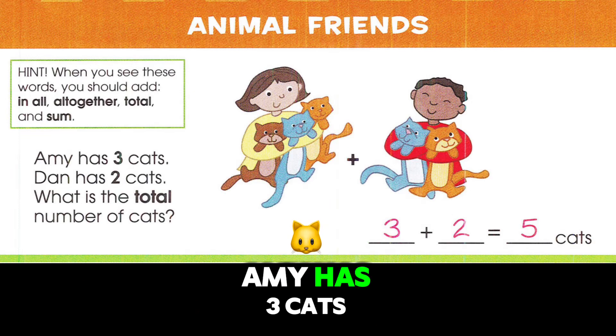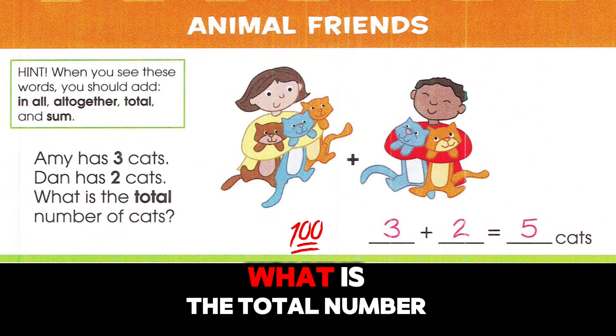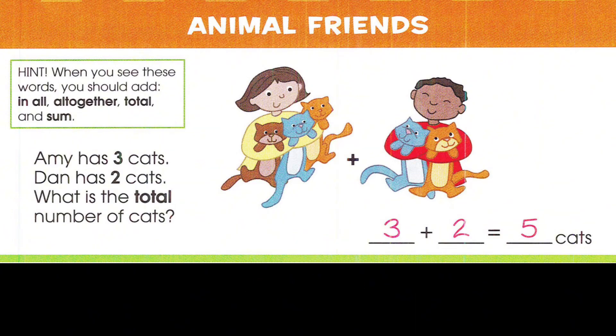Amy has three cats. Dan has two cats. What is the total number of cats? Three plus two equals five cats.